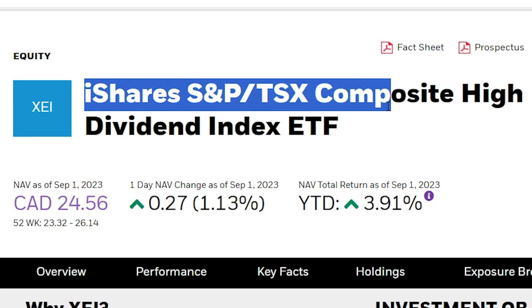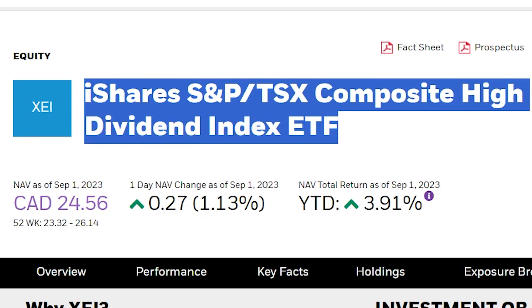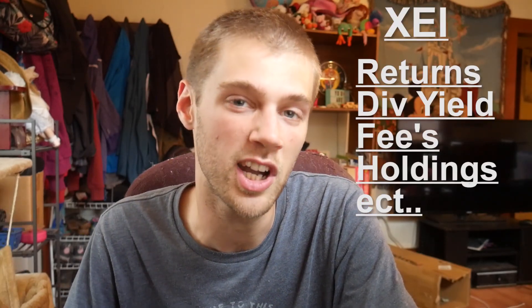Hey guys, what's up, how's it going? My name is Robin and welcome back for another video. In today's video, we're going to be learning all about XCI, which is a high-yield Canadian-based dividend ETF. We're going to be covering things such as the overall returns, the dividend yield, the fees associated with the ETF, and the holdings of the stocks held inside this ETF and so much more. So let's dive inside the video.